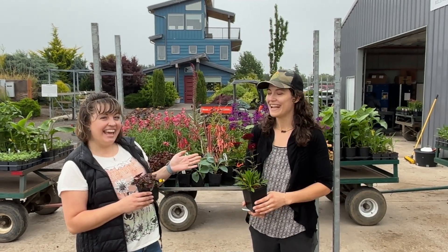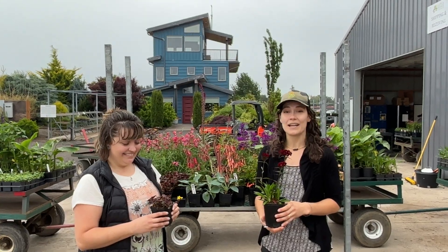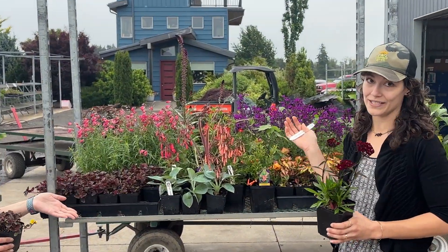Hi guys, I'm Zen. I'm Danae. And this is The Chosen Ones. It's a beautiful Pacific Northwest day and we wanted to show you some color that we have on this week.